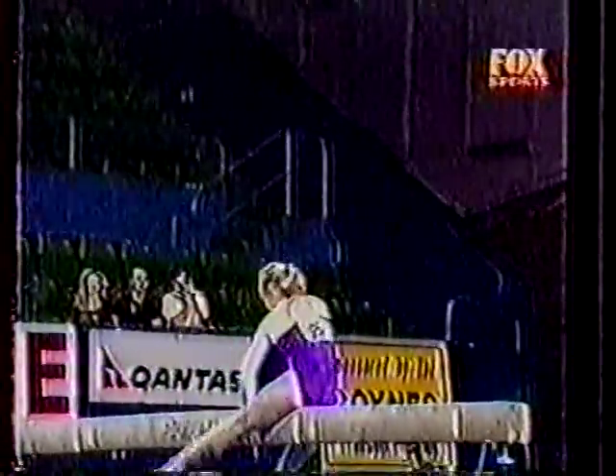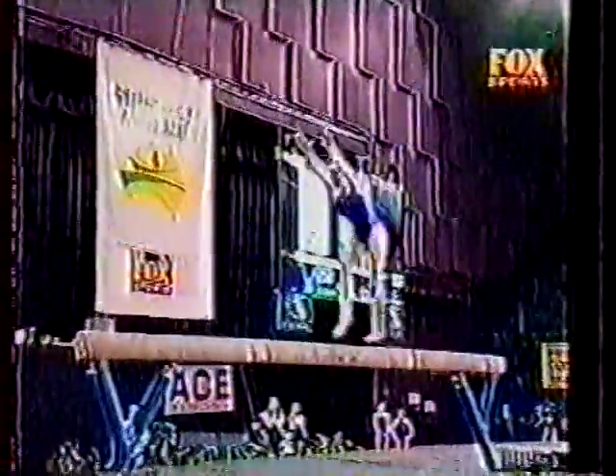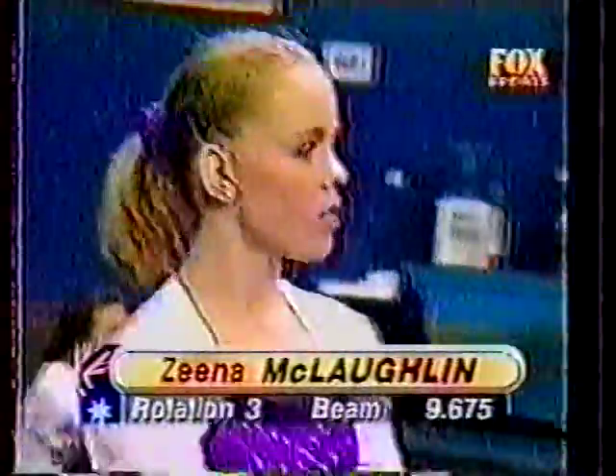There's the Corbett full, ever so slightly off direction. Dismount actually travelling quite a way to the right — it must have been a bit of a crooked round off and she was lucky to stay on her feet. Well, a few minor errors there but look at the score: Zena McLaughlin, a 9.675.